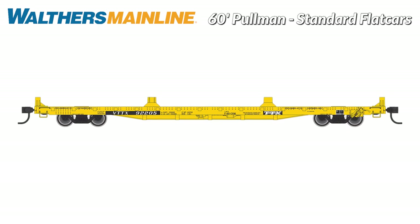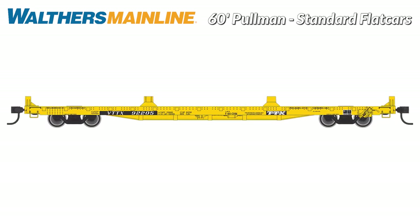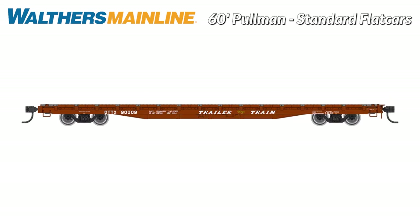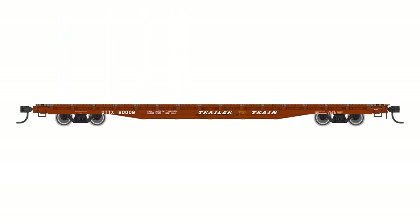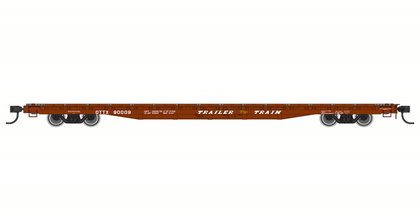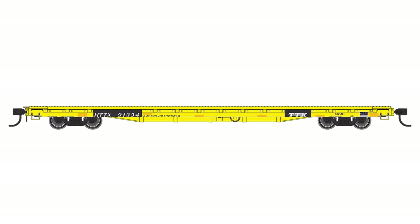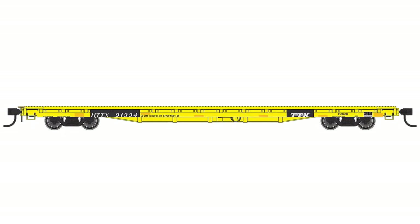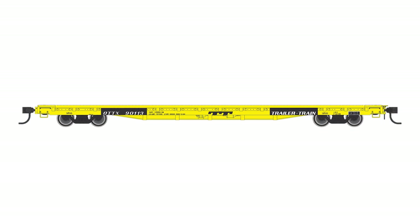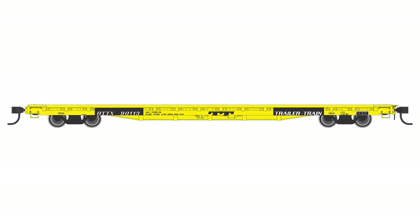Here's another incredibly popular Walther's Mainline HO model you won't want to miss. 60-foot Pullman Standard flat cars are coming back, but only while supplies last. This run includes several versions of Trailer Train and TTX cars with authentic deck details, including the never-before-available rebuilt OTTX farm machinery service cars in yellow with two center and two outside tie-down channels. The first run all but vanished overnight here in Milwaukee, so get your pre-orders in today.